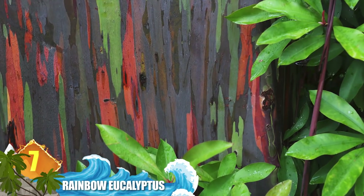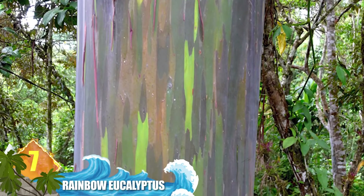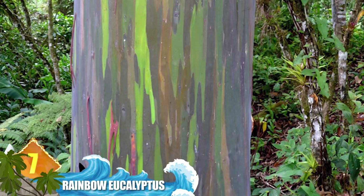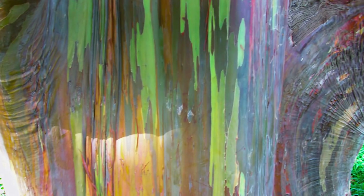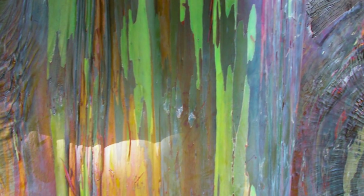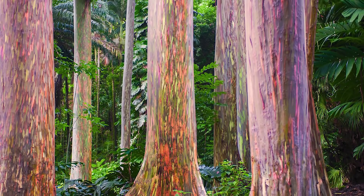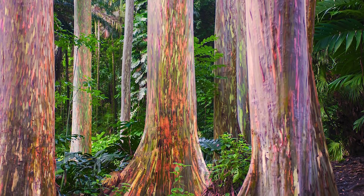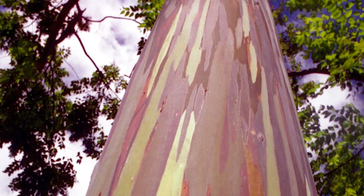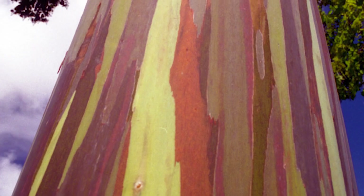Number 7 – Rainbow Eucalyptus. This tree looks like it could have been designed with Crayola crayons, but these vibrant colours are all produced by the plant. As patches of tree bark fall off intermittently during the year, that reveals the tree's bright green inner bark. When that bark later matures, it develops vivid vertical patterns of red, blue, orange and purple over the summer. The Rainbow Eucalyptus grows to more than 200 feet tall, around 6 feet wide, and is native to the tropical regions of the Philippines and New Guinea.